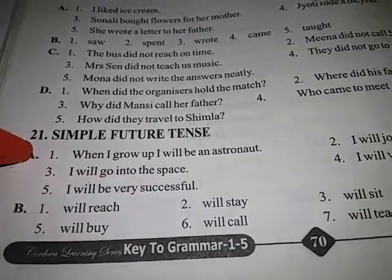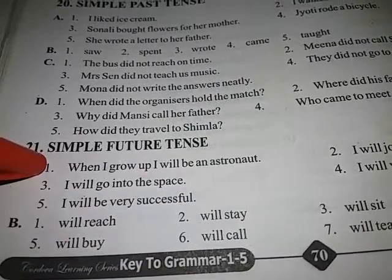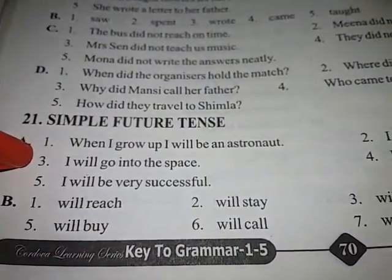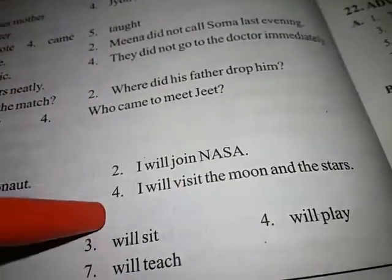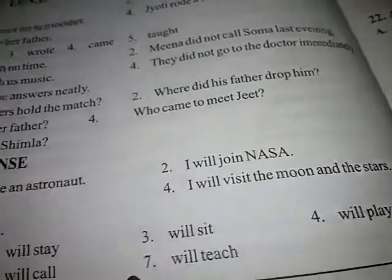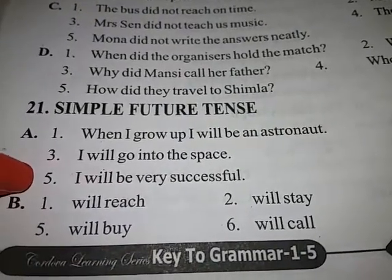Sample answers: First — When I grow up, I will be an astronaut. Second — I will join NASA. Third — I will go into space. Fourth — I will visit the moon and stars. Fifth — I will be very successful.